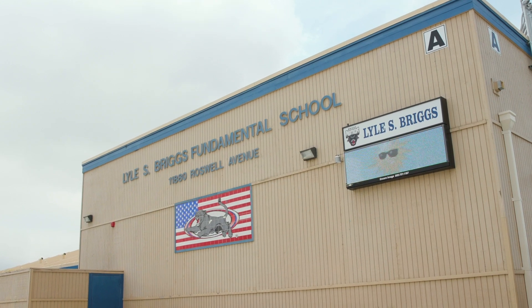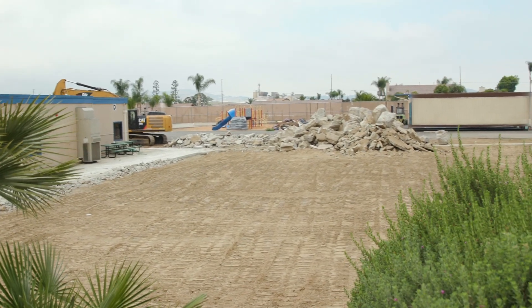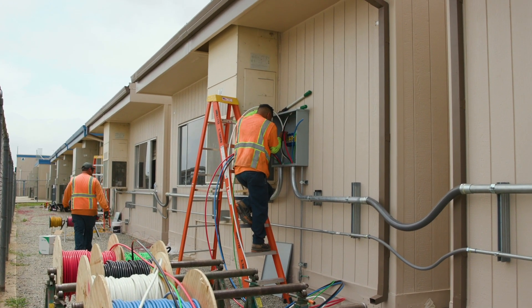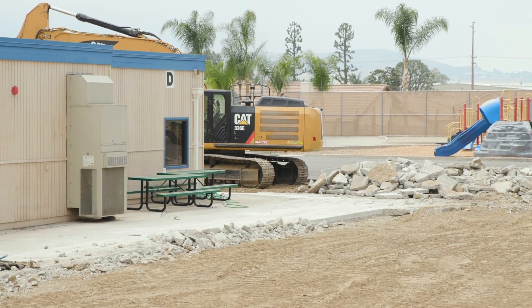The interim housing at Briggs K-8 was completed this summer to make way for a new science building with seven classrooms. The construction will commence shortly and is expected to be ready for occupancy by fall 2020.